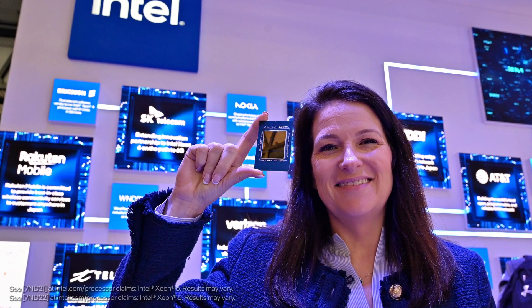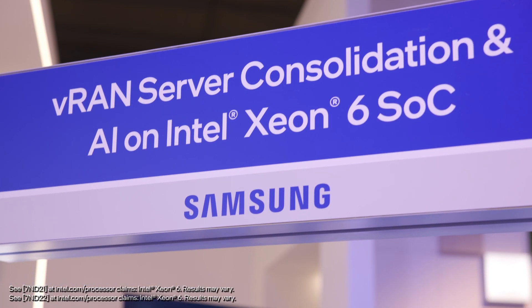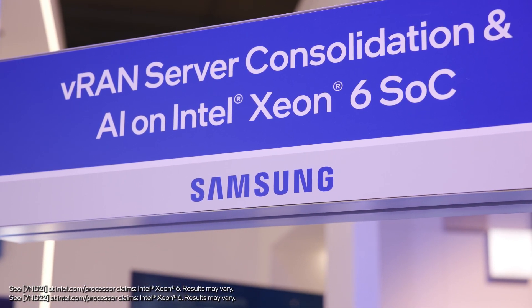Attendees were introduced to the newest generation of Intel Xeon 6 for network and edge. Telco companies are moving to software-defined workflows. To power those,